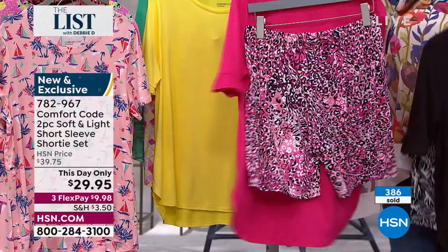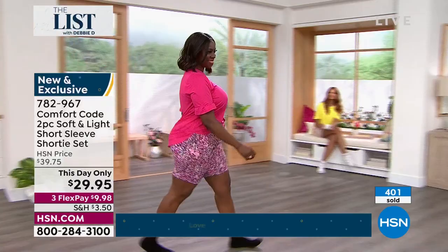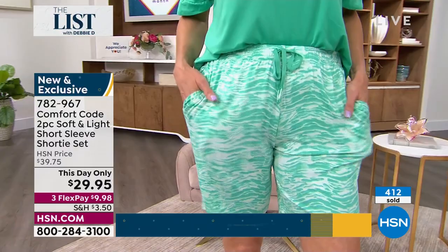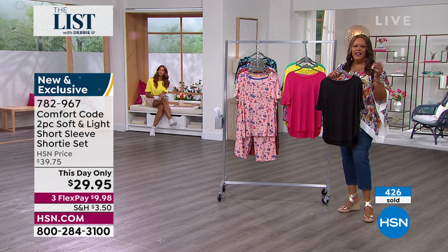The number one color is the black tropical leaves — and because you have that pink on the drawstring, you might want to pick up this pink leopard because it totally matches. This is the number two seller. Pink leopard is your most limited — so if you want the pink leopard, call us right now, go to hsn.com, item number 782-967. We don't do a shorty set but usually once a year and we've never done it in this soft brushed stretch jersey knit.